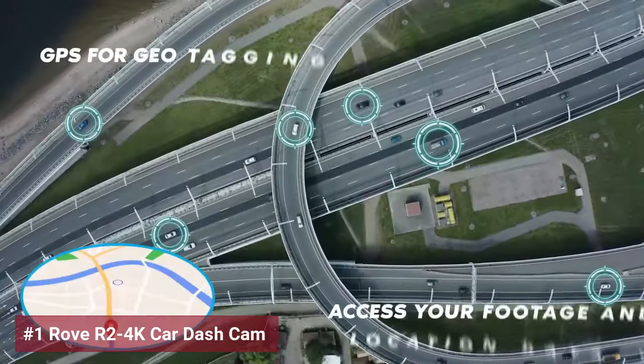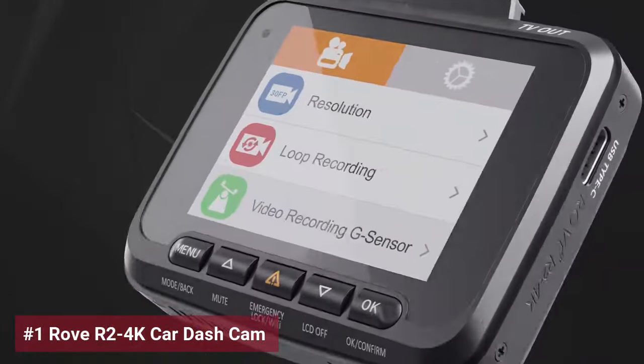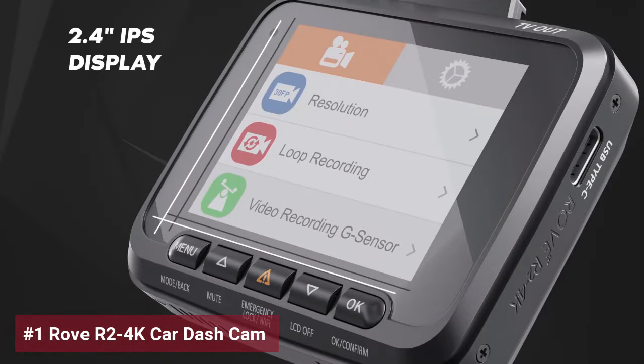Its built-in Wi-Fi 6 functionality allows seamless video transfer to your devices, letting you share your travels effortlessly.